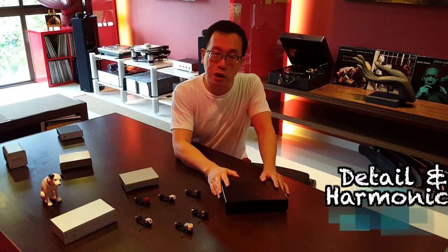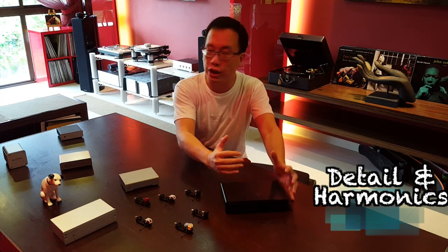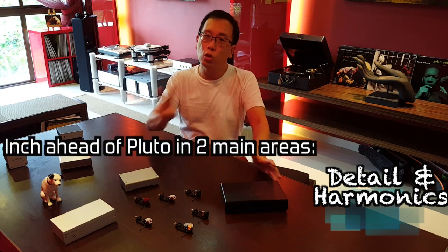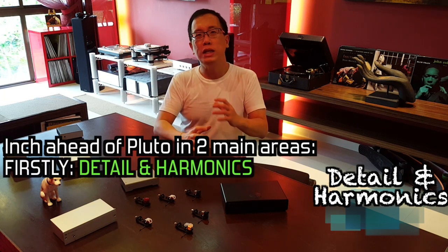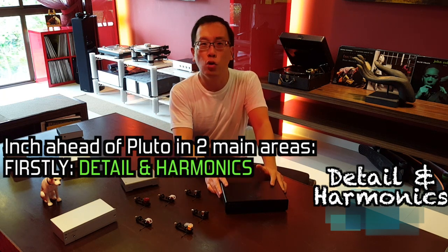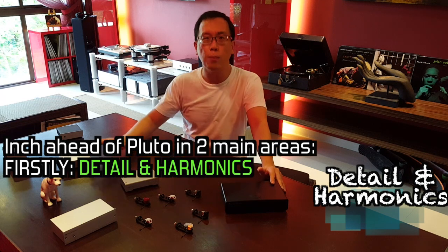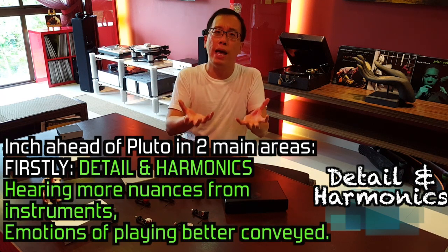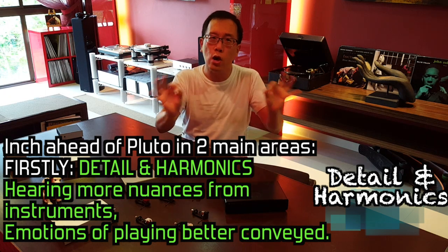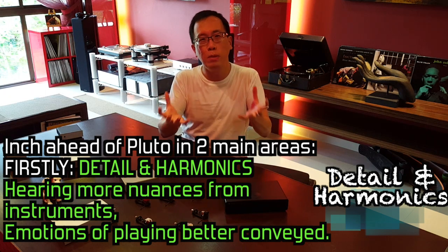The Cambridge Audio 651P manages to inch ahead of the U-Turn Pluton in two main areas. Firstly, guitars, brass, winds, and pianos are just more involving with the 651P than the Pluton, by virtue of the 651P's ability to draw out and convey more detail and micro-harmonics from instruments.